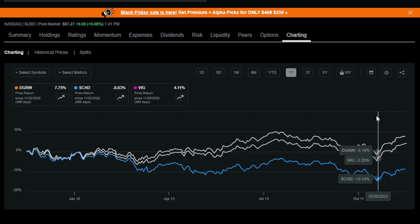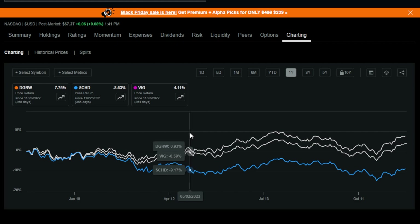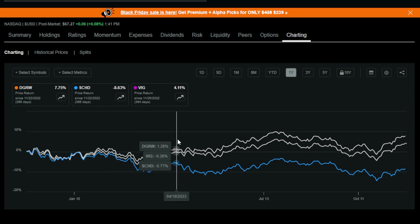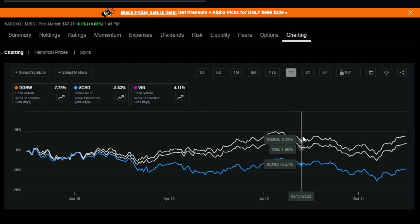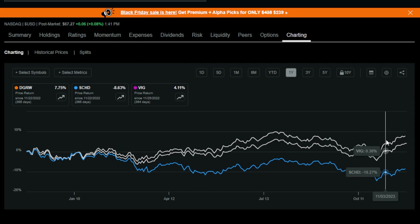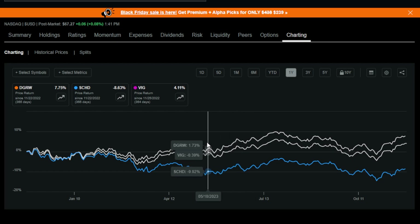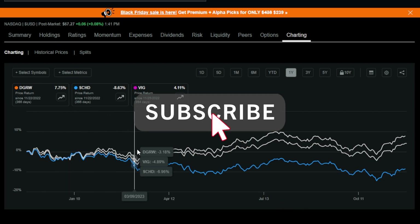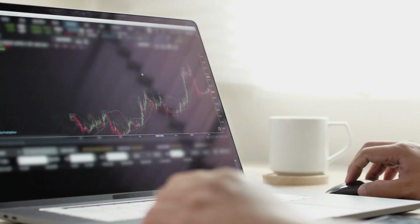So there we have it — three super growth dividend ETFs that I think could be offering a massive buying opportunity for investors looking to build a foundation before 2024. Of course, none of us know exactly what's going to happen next in the stock market, but with upcoming Fed pauses and even potential Federal Reserve interest rate cuts, I think we could potentially see a massive rally in 2024, unless anything crazy happens. Out of VIG, SCHD, and DGRW, which is your number one favorite and why? Drop it in the comments below. If you enjoyed this video, please drop a like and subscribe for more future content like this.